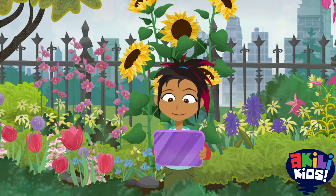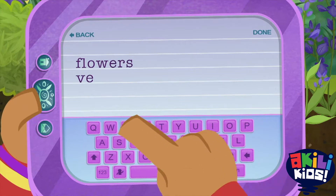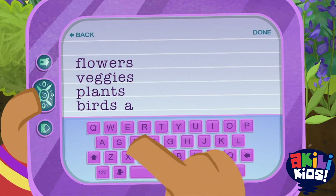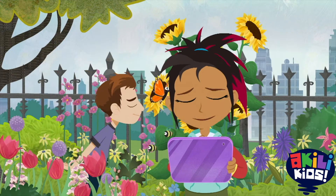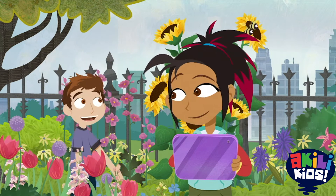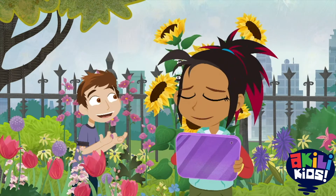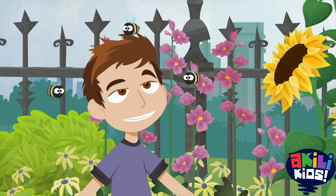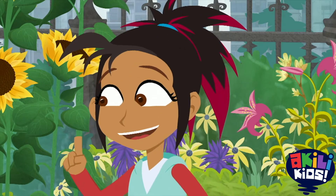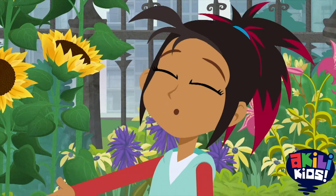Okay, so our garden needs different types of flowers, veggies, and plants. And birds and insects that feed on them, like hummingbirds, butterflies... Bees! Oh yes, and bees! Here, beezy, beezy, beezy. Just call me the Bee Whisperer. Come on, Bee Whisperer. I think we're ready to make our awesomely biodiverse garden.